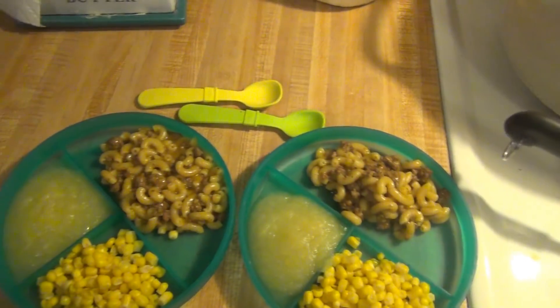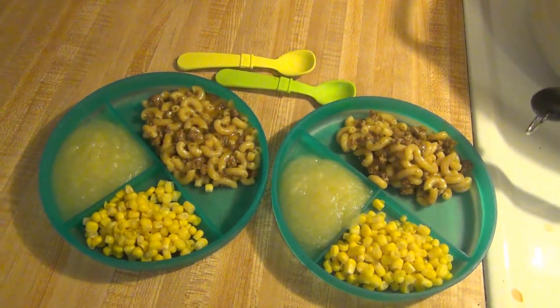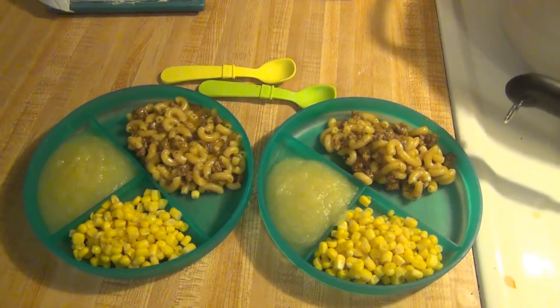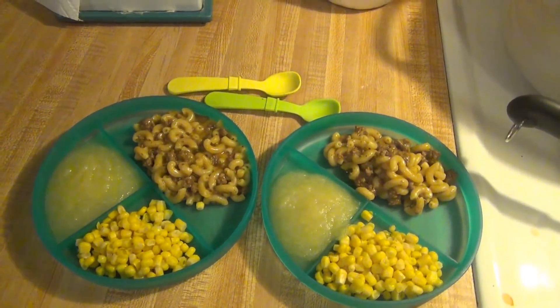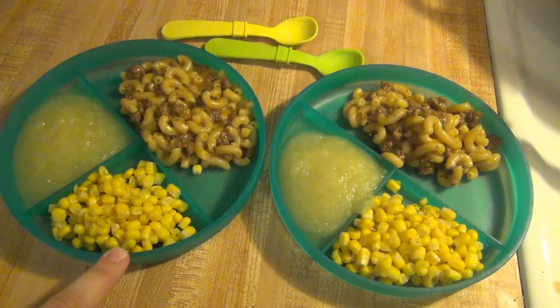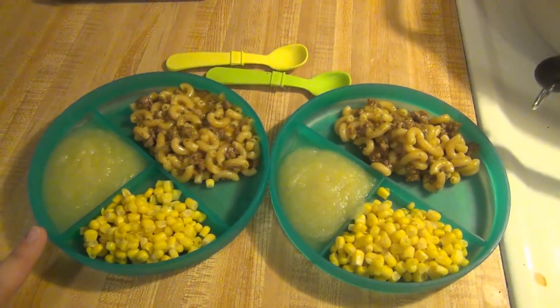I do the easy way and use the cheddar cheese soup, but Stacey does have a recipe for a homemade soup on her recipe video. I will leave that link down below and up in the cards. We're just having that with some corn and the kids are having some applesauce as well. And that is what's for dinner for Friday.